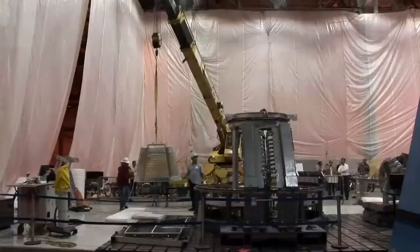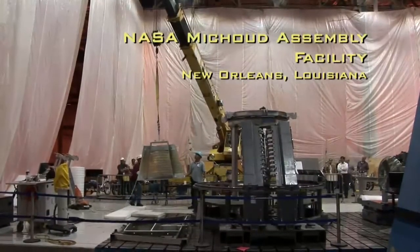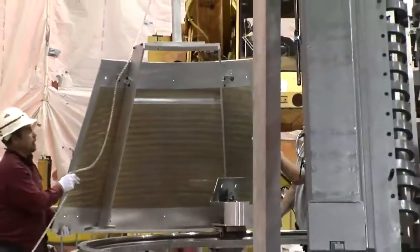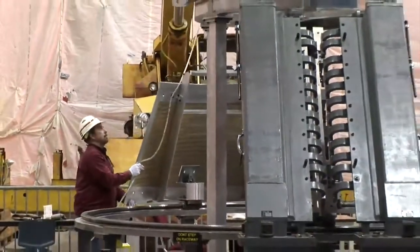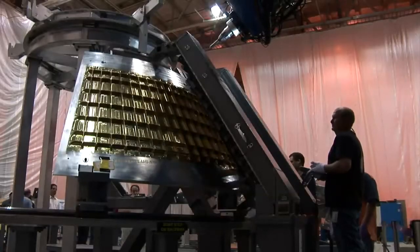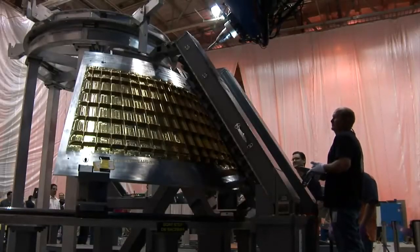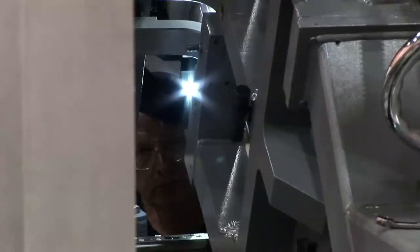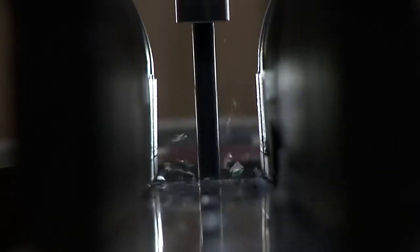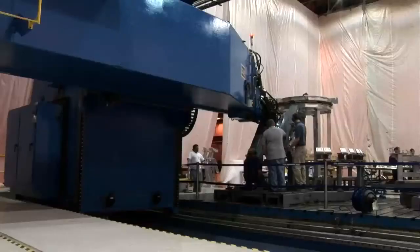At the NASA Michoud Assembly Facility in New Orleans, Louisiana, construction has begun on the Orion Crew Module Ground Test Article, with Lockheed Martin's first friction stir-weld process on Orion hardware. When completed, the full-sized flight-like module will be tested in a variety of ground-based simulations designed to recreate the Orion flight environment. The structure will then undergo mechanical assembly, integration, and testing in New Orleans and Denver, Colorado.